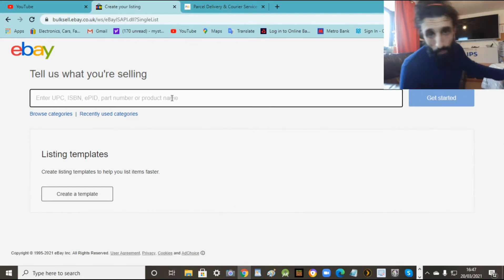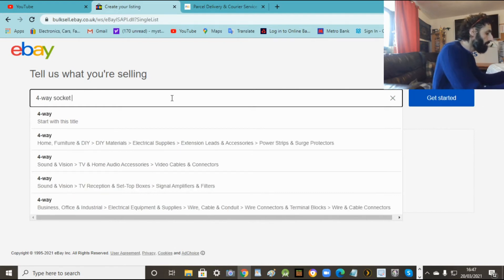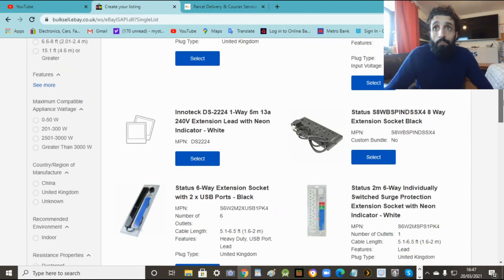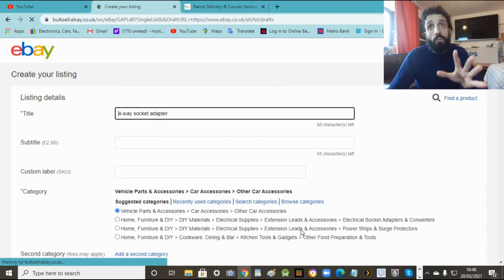So what I'm going to do today is just sell a four-way adapter, a simple little thing, just to show you. Now when you put your item in, it's going to give you a little list of similar stuff. Don't press any of these - it'll be a hassle because eBay will just pull an existing item and you can't do your own description. So don't get confused with all that. Go all the way down and it will say 'continue without selecting a product' - that's the one you want.